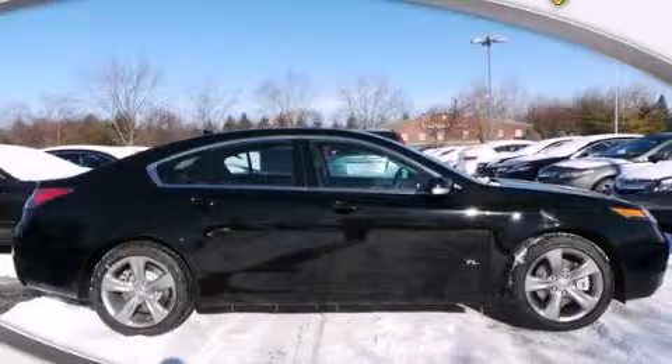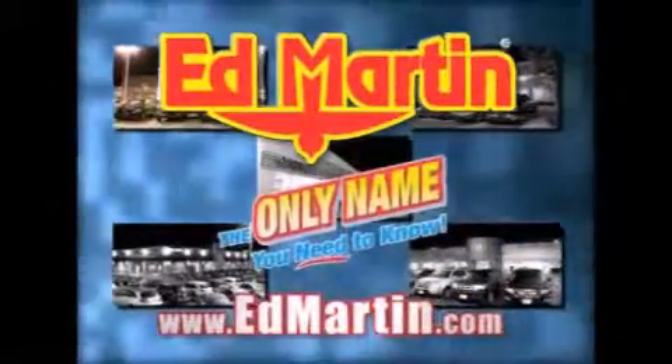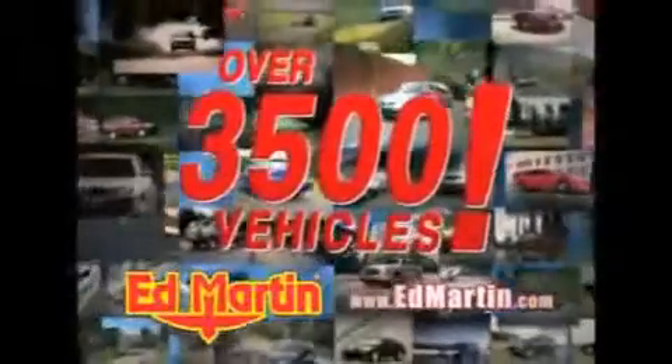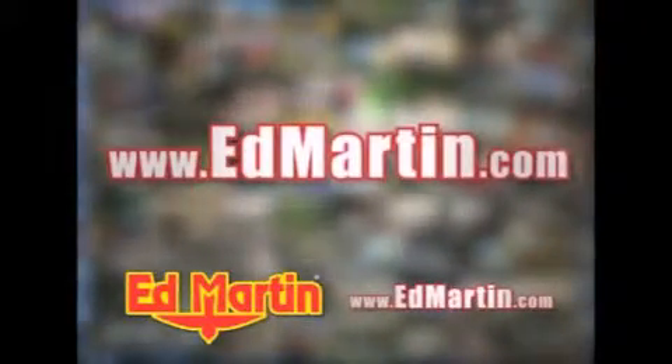Call or visit us right now and arrange your test drive today. Ed Martin — the only name you need to know for all your transportation needs. Seven convenient locations, 13 different manufacturers, over 3,500 new and used vehicles, all online at edmartin.com. Log on to edmartin.com today.